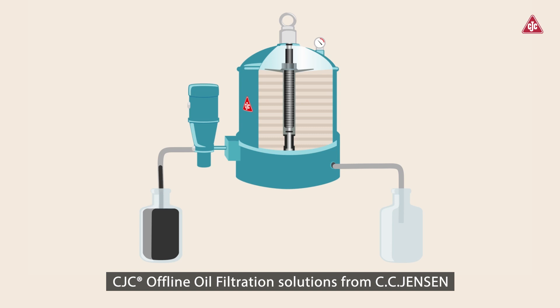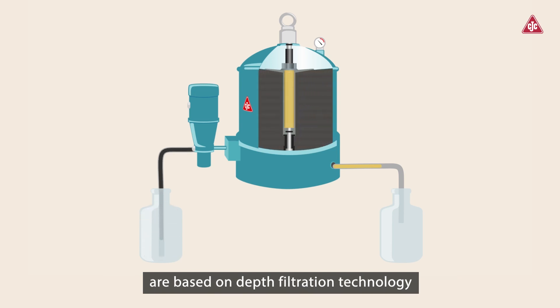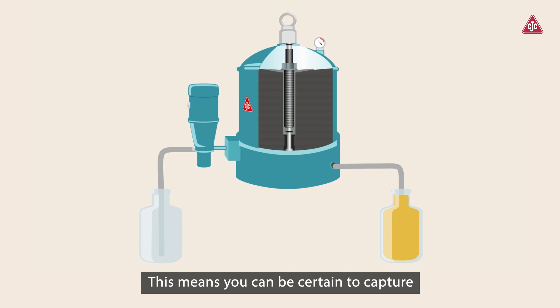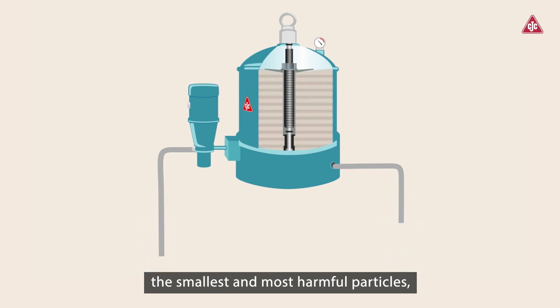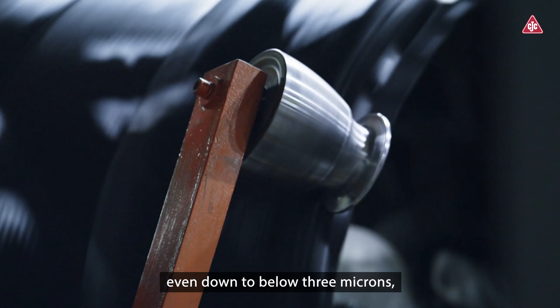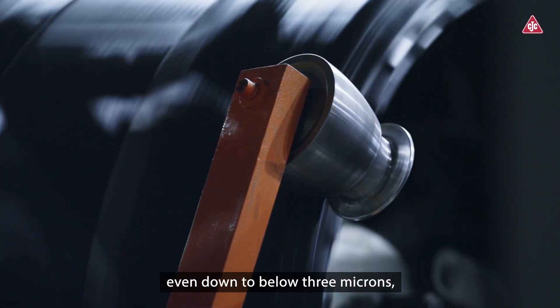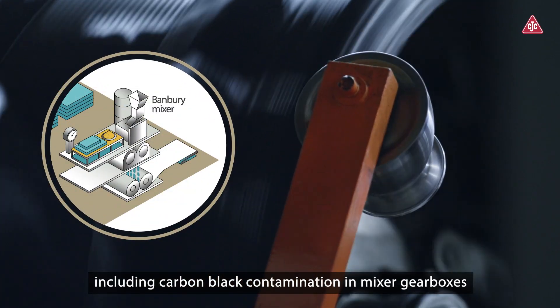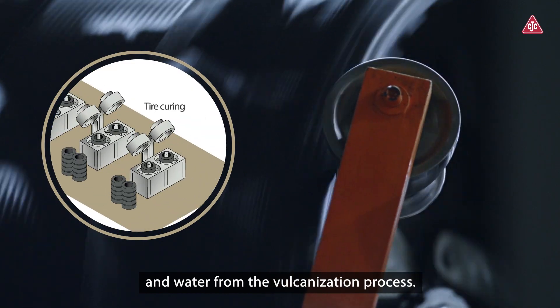CJC Offline Oil Filtration Solutions from CC Jensen are based on depth filtration technology that offers the highest dirt holding capacities on the market. This means you can be certain to capture the smallest and most harmful particles, even down to below 3 microns, including carbon black contamination in mixer gearboxes and water from the vulcanization process.